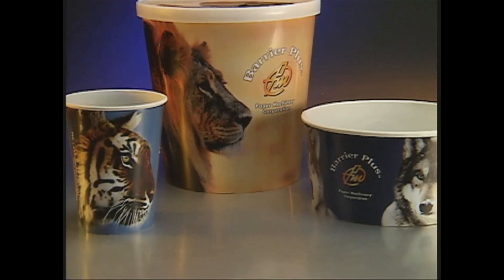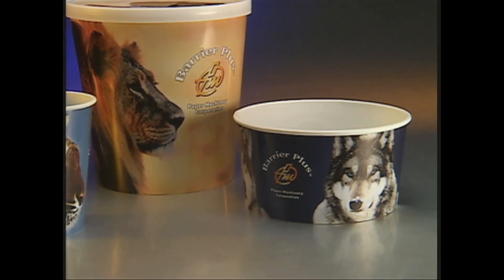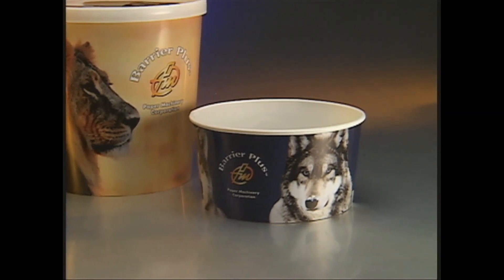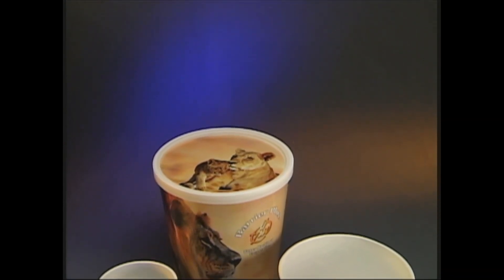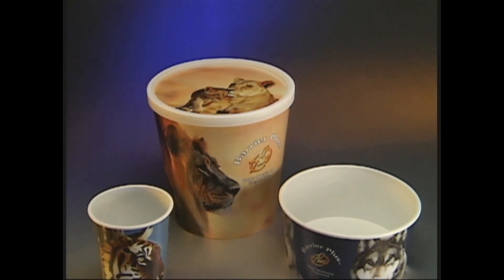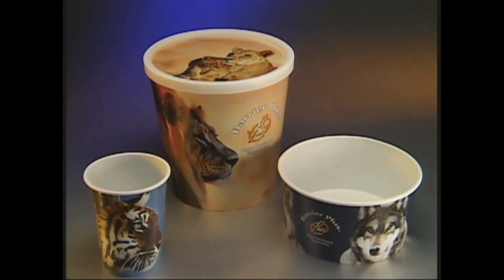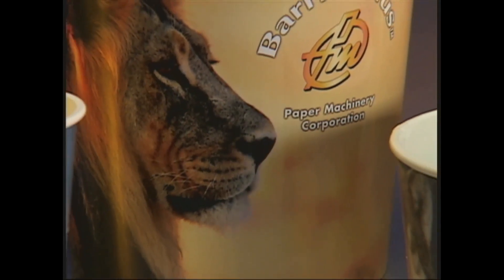This is more than a package. This is a competitive strategy for excelling in a demanding marketplace. This is a safeguard for freshness and flavor protection. This is an eye-catching advertisement, enticing potential buyers to choose it over the competition. This is a billboard for a brand,